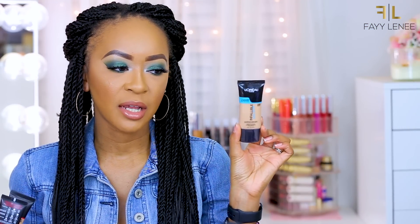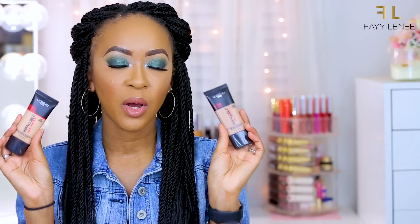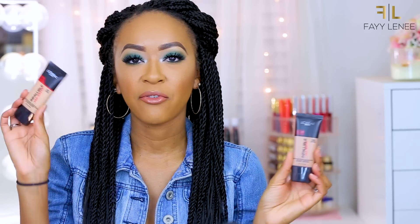Next up I have two more foundations: the Infallible Pro Glow Foundation in shade 208 Sun Beige, and two of the Infallible Pro Matte Foundations in Classic Tan — my shade — and Fresh Beige. If you've been following my channel for a while, I used to be absolutely ride-or-die for this foundation — I used it in every single video. It applies beautifully and looks flawless. This was my go-to favorite drugstore foundation before other brands started stepping up their game, and I would highly recommend it if you're into matte foundations.